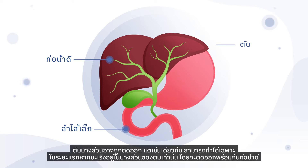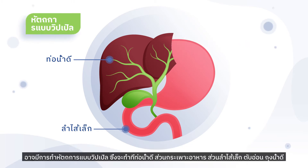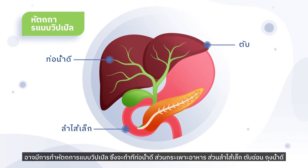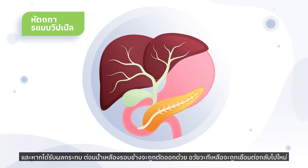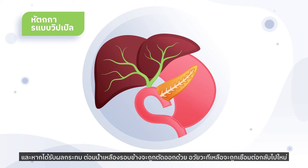Part of the liver may be removed, but again this can only be carried out at earlier stages if the cancer is only in a certain part of the liver, which is removed along with the bile ducts. The Whipple procedure may be performed, which is where the bile ducts, part of the stomach, part of the small intestine, the pancreas, gallbladder, and if affected the surrounding lymph nodes are removed. The remaining organs are then reconnected.